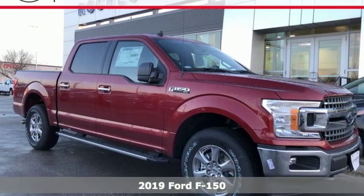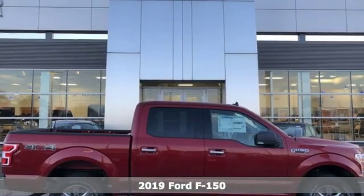It's a new 2019 Ford F-150. Ford, where tradition meets innovation.